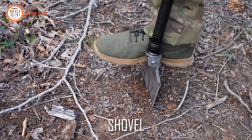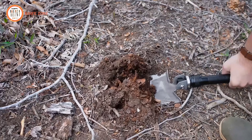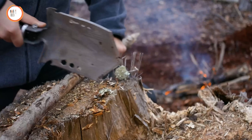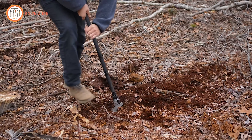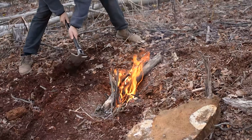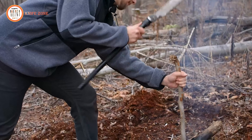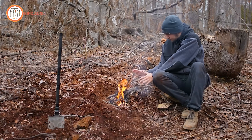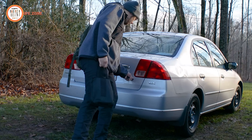The 180-degree adjustable shovel head allows for various angles, transforming the tool into a shovel, hoe, or saw, providing versatility for different tasks. Crafted with heat-treated, high-quality carbon steel and aerospace-grade aluminum handles, the survival axe is built to last. Its steel head, featuring a hammer and textured handle, ensures excellent grip and balance, making it safe and efficient for chopping wood. With its lightweight and compact design, this survival axe is the ultimate companion for any outdoor adventure, ensuring you're prepared for anything nature throws your way.